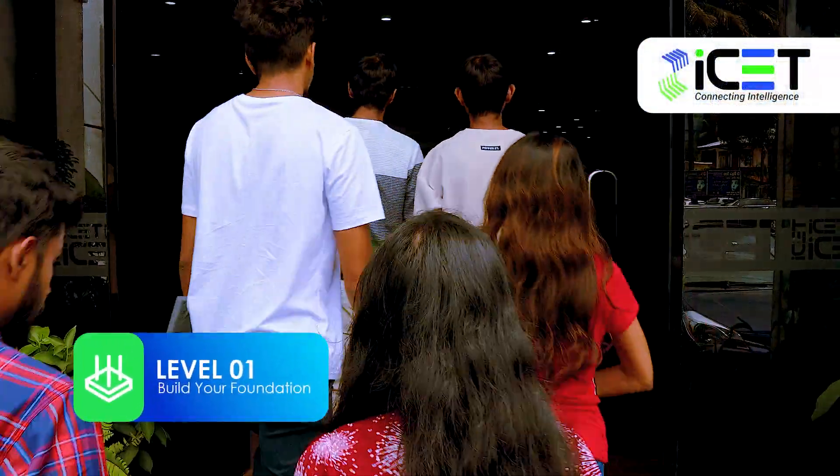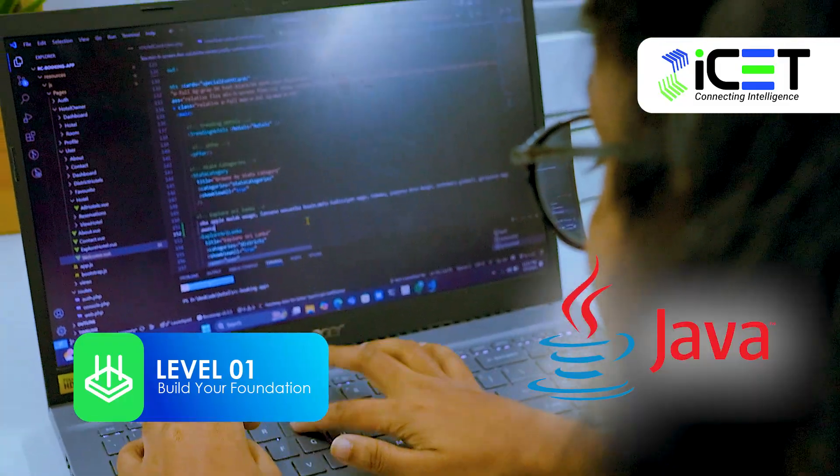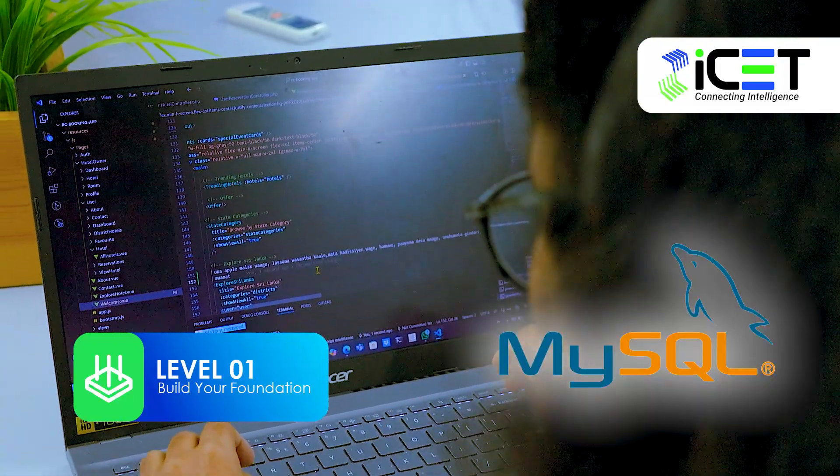In Level 1, you'll start with a strong foundation by becoming a technically skilled programmer, mastering Java programming and data analytical skills with MySQL.